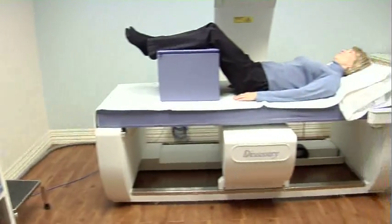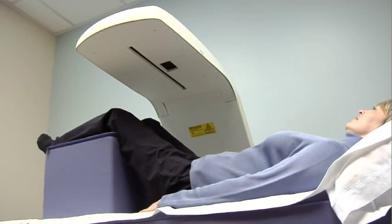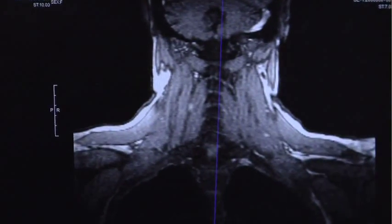A bone density exam is a very simple test. It's done by X-rays and it takes about 10 to 15 minutes to examine some of the most prominent bones which can easily sustain fracture, like your hip and your spine.